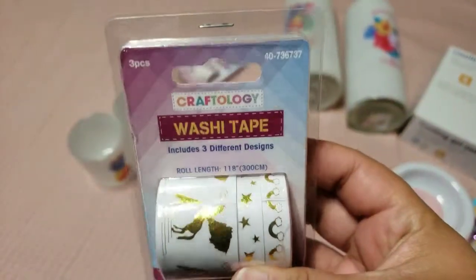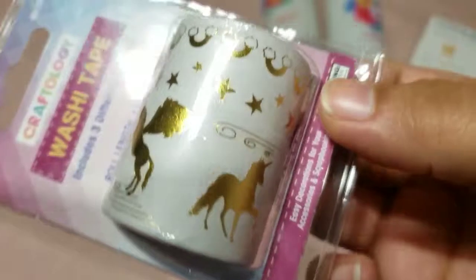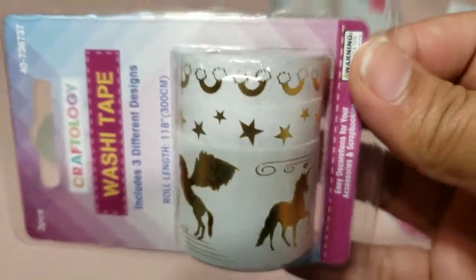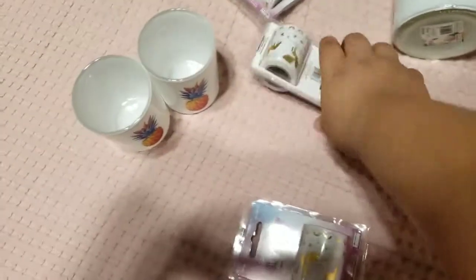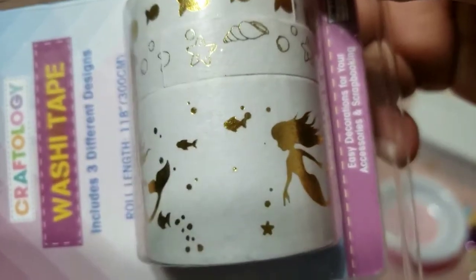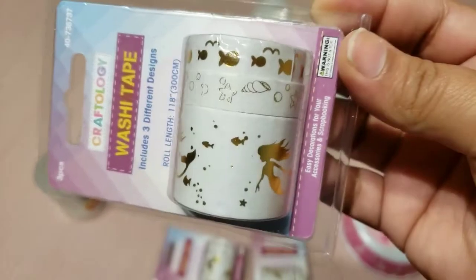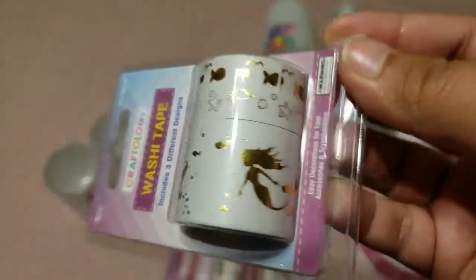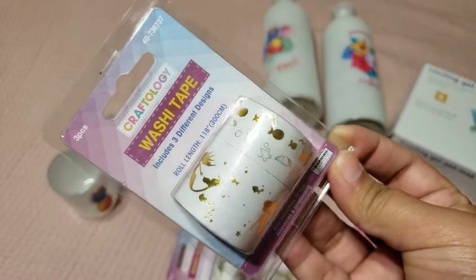The next things I got are these washi tapes — how cute and adorable are these! As y'all know, I get a lot of washi tape and decoration stuff for my planner. I got this unicorn one with stars and rainbow in gold. We got two because my daughter wanted one, so she's getting one. And for me, I also got this mermaid one. I love everything mermaid and sea — it has little mermaids, fish, sea stars, seashells, and goldfish. How cute, for only 99 cents! That's really a great deal.